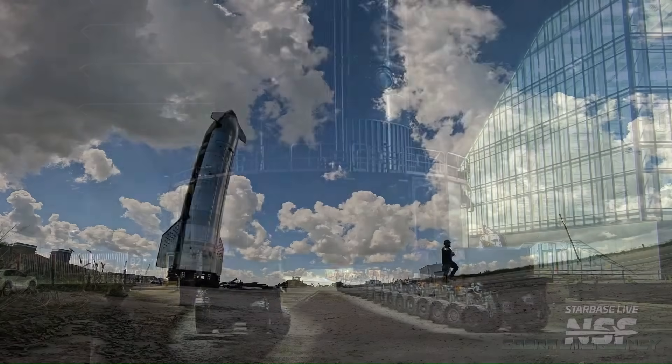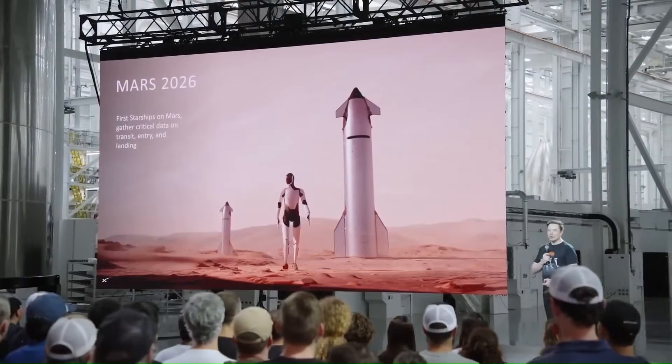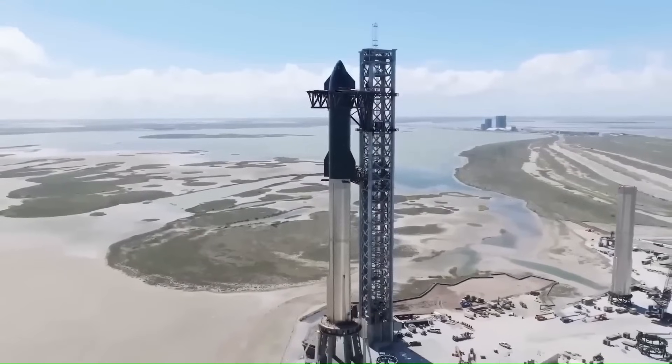In this video, we're going to break down exactly what SpaceX revealed, why it matters, and how it could reshape the future of Starship operations.